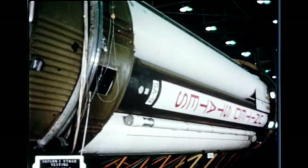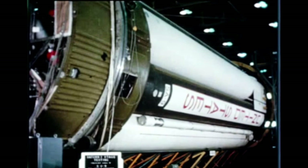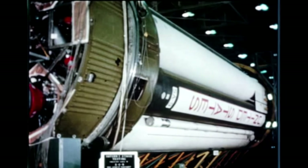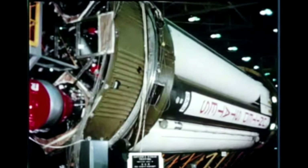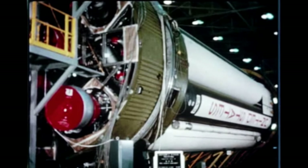At Marshall's Quality Laboratory, the booster for the ninth flight vehicle, SA-9, is undergoing post-static checkout in the pressure test cell. Following testing, the stage will undergo electrical checkout prior to preparation for shipment to the Cape.